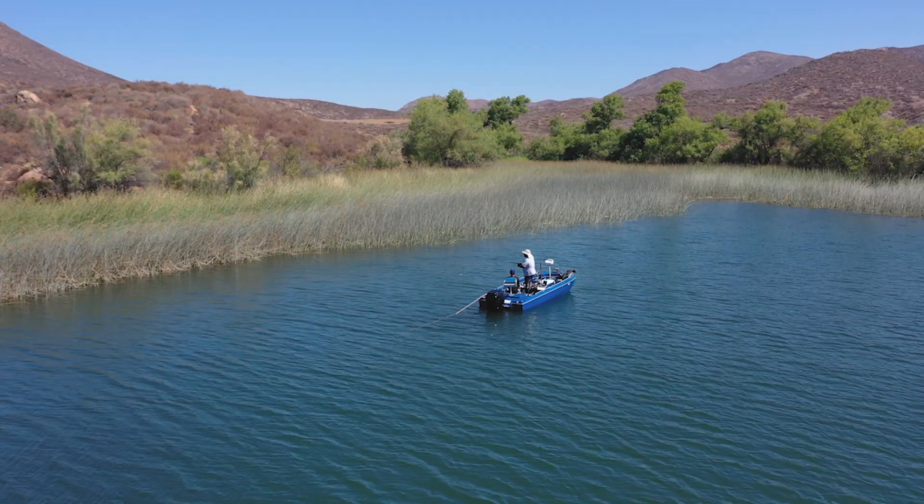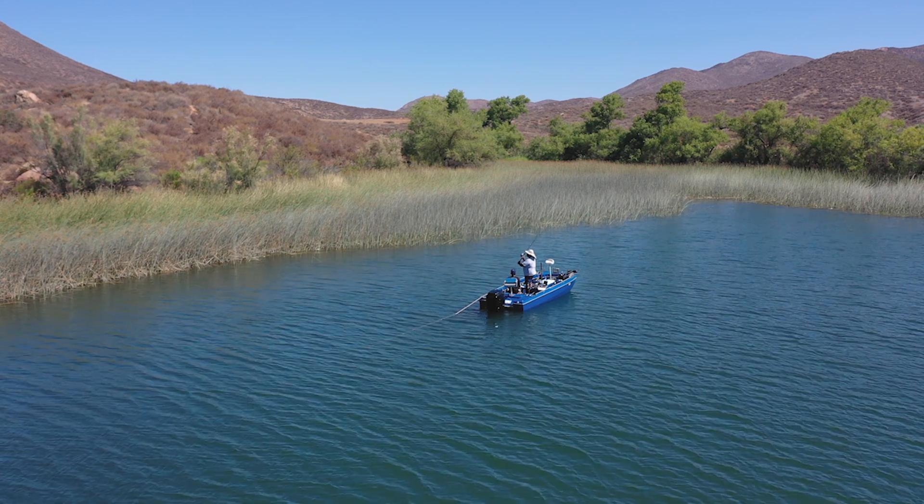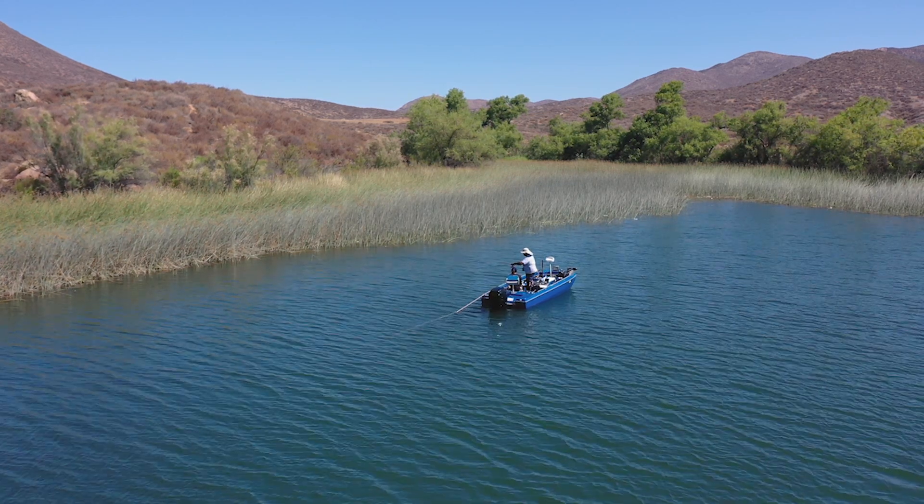You cast it out, point the rod towards it, leave the bail open, and then you just wait for that line to start running. Welcome to the greatest riddle of Los Angeles from the west side!